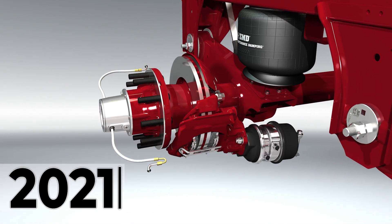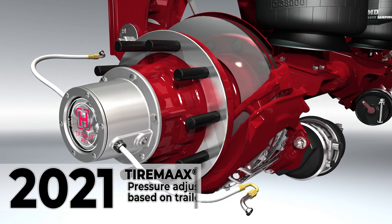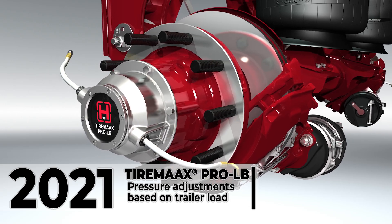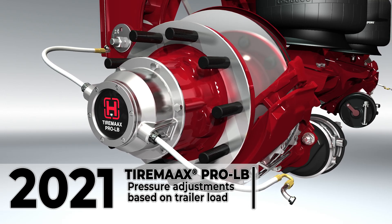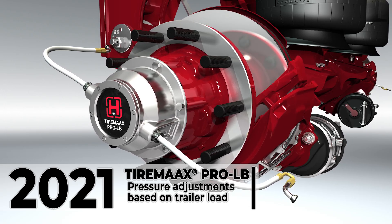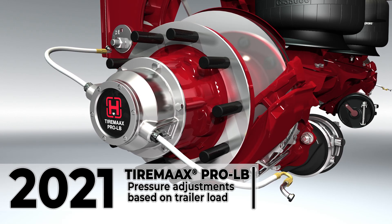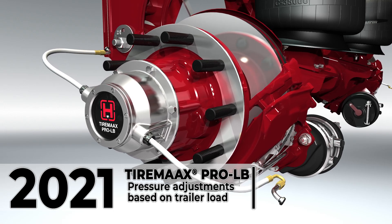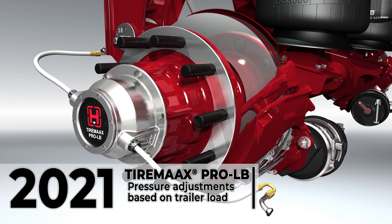2021 marks the launch of other key technologies for the Ultra K system, including TireMax Pro LB, the industry's first automatic trailer tire pressure control system capable of addressing under-inflation, over-inflation, tire equalization, and pressure adjustments based on trailer load. This system helps fleets achieve optimum tire pressure for all driving conditions — hot and cold, at sea level and at altitude, and now empty and loaded.